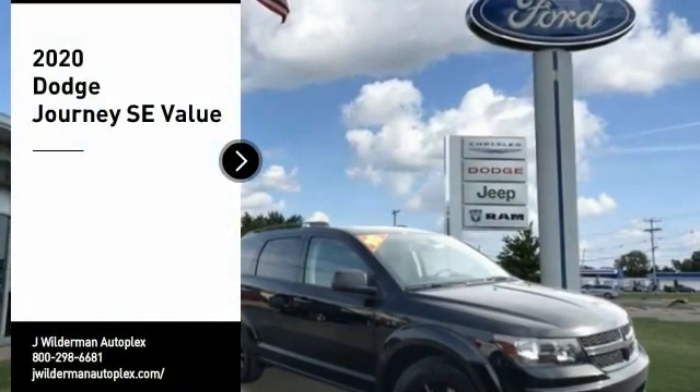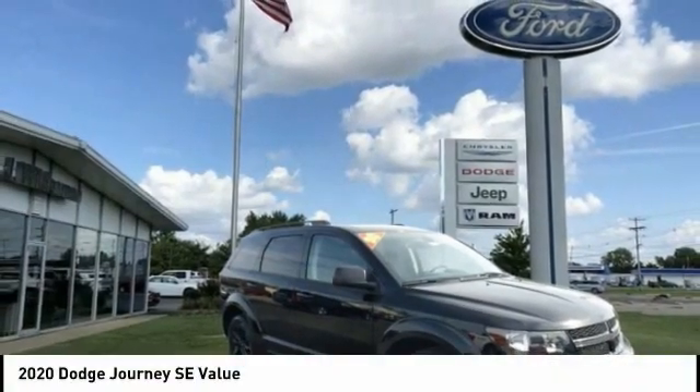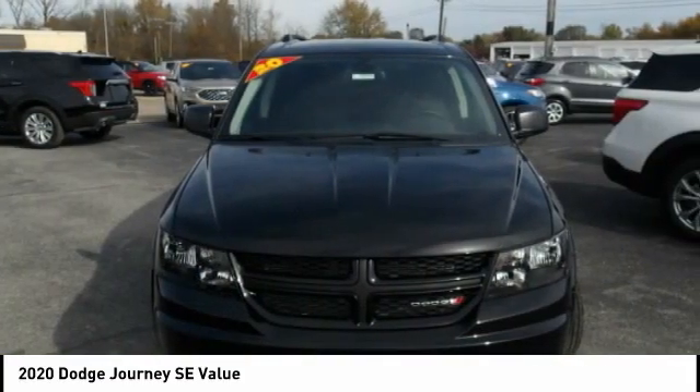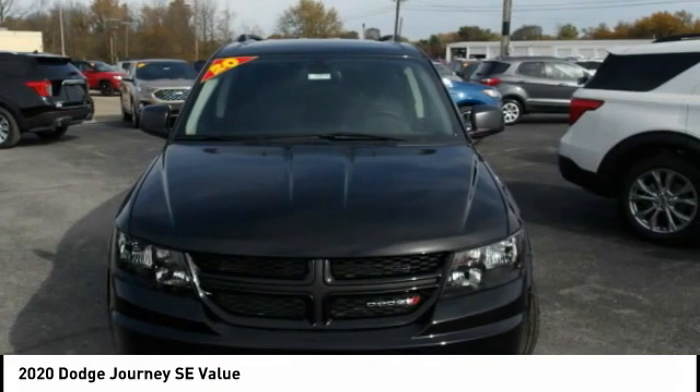Looking for the right vehicle? Check out the 2020 Journey. Dodge Journey combines the practicality of an SUV with the comfort of a car, all while boasting a style all its own.